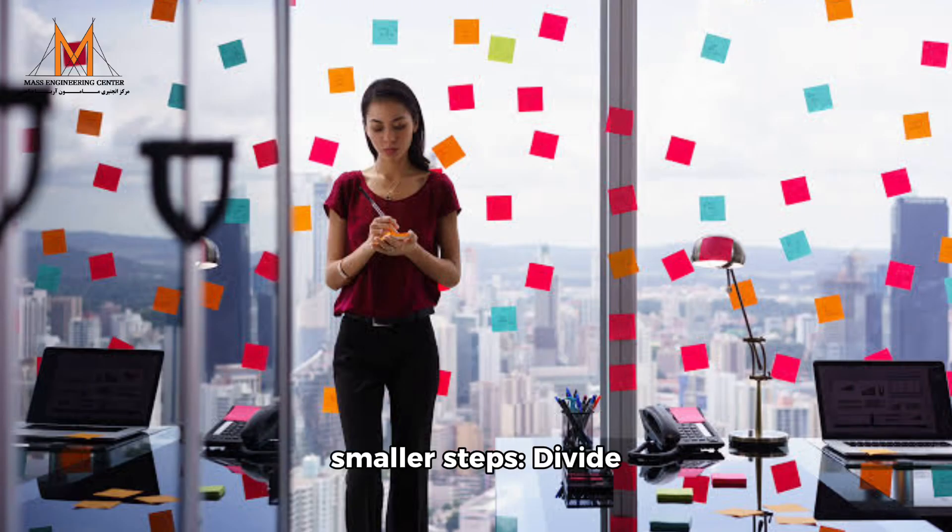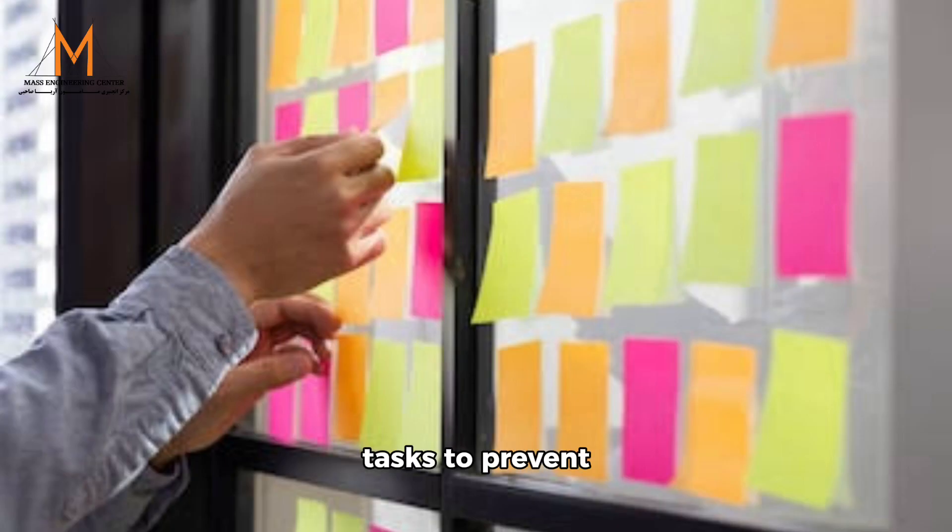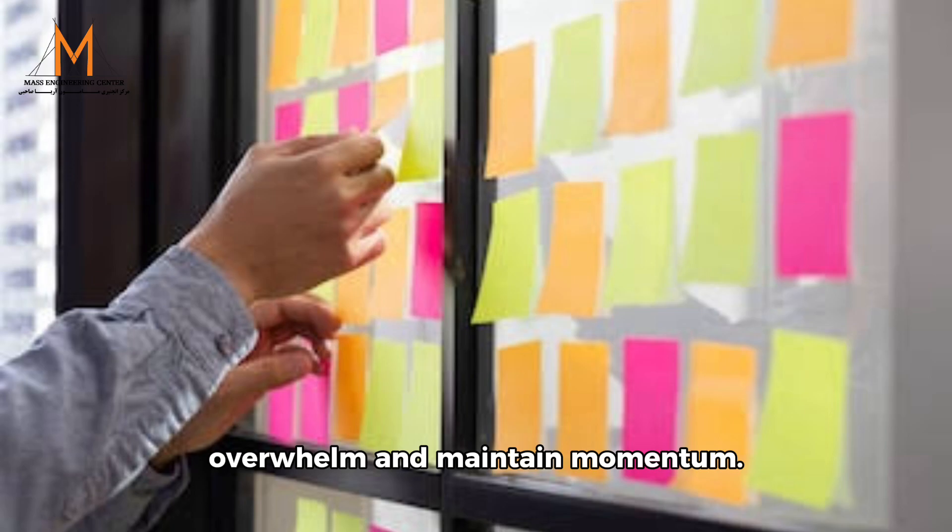3. Break tasks into smaller steps: divide big projects into smaller, manageable tasks to prevent overwhelm and maintain momentum.